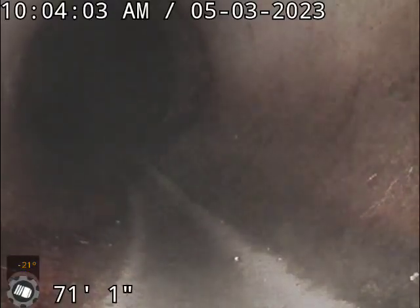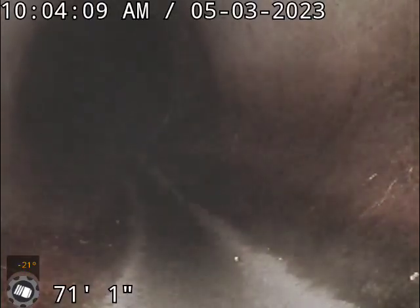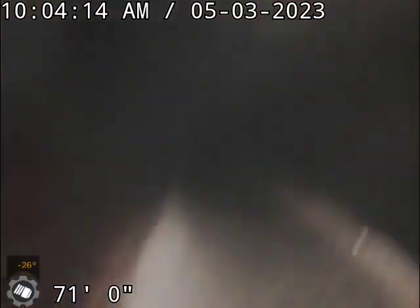Hi, this is Dakota with Sewer Flow at 1203 Maben Drive. We just got done hydro jetting. I'm sitting at the tap right now. I'm going to pull back — we're at about 71 feet to the tap.